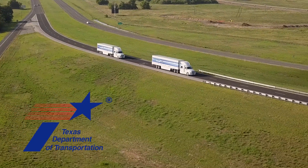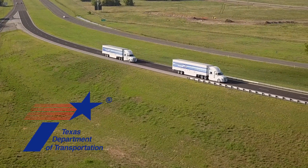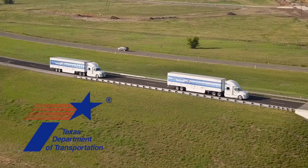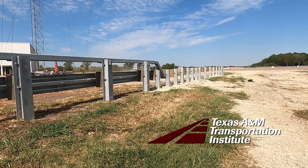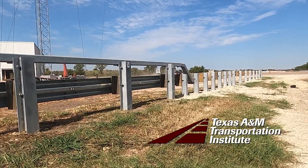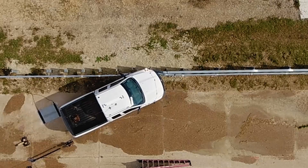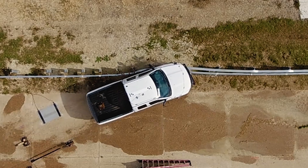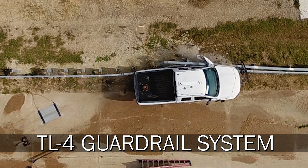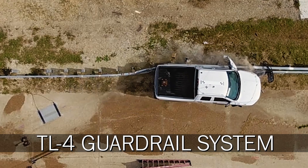The Texas Department of Transportation supports research and development of continuous improvements and innovations to the guardrail systems in place across the state. The Texas A&M Transportation Institute developed a MASH TL4 compliant guardrail system in 2021 and has now completed the design and full-scale crash testing of an in-transition for the TL4 guardrail system, making it ready for full implementation.